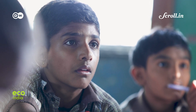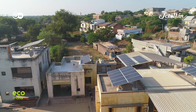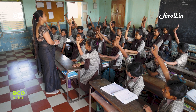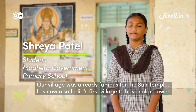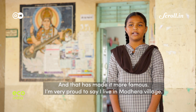Meanwhile, for these school children in Modhera, solar energy is no longer a distant concept found in their science textbooks — they are now able to witness the power of renewable energy on their own rooftops. As one student put it, their village was already famous for the Surya Mandir Sun Temple, but now, as the first solar village, Modhera has become even more famous.